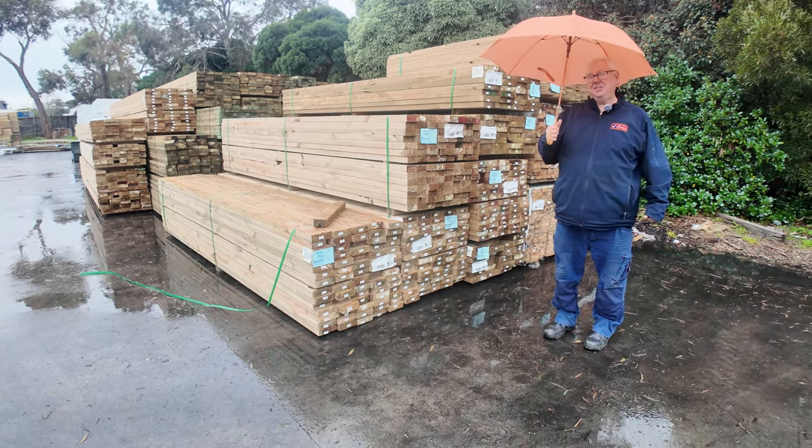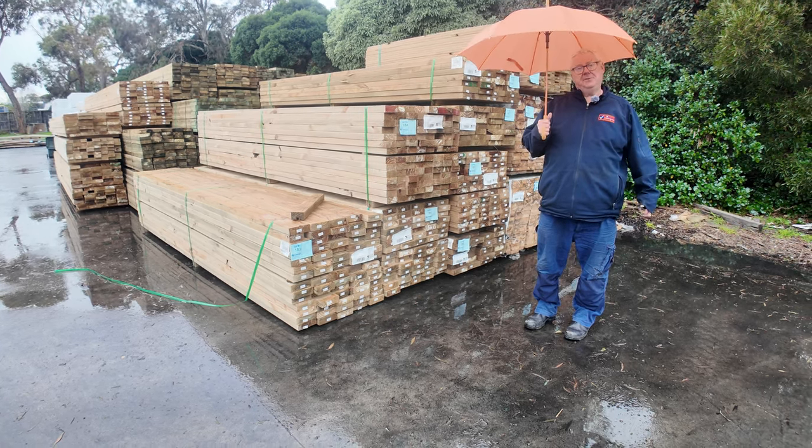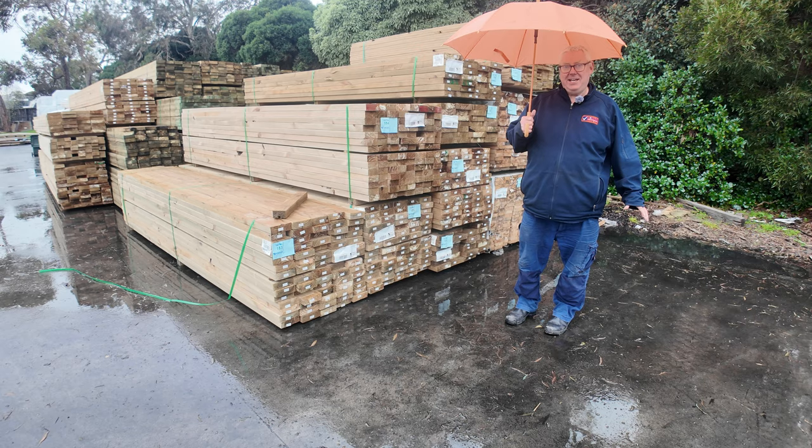Hello, Michael from Fowles here once again for the Tuesday afternoon Timbrose preview for Wednesday the 21st of August 2024 at 10am. Plenty of stuff to look at this week, let's go for a walk and check it out.